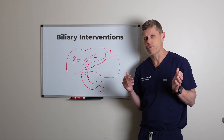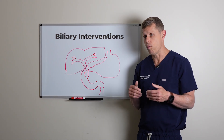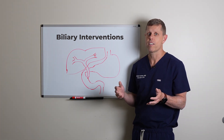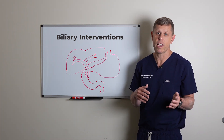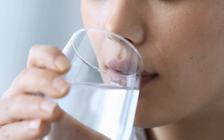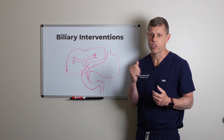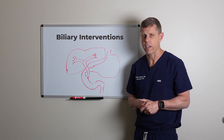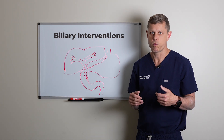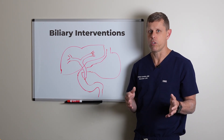The other symptom to watch for is fever. If you develop a fever, don't wait around — go to the ER and give us a call. It could be that the tube is blocked and infected, which can be very dangerous as the patient can become septic. You also need to stay hydrated because you're losing a significant amount of fluids through the biliary drain. Drink plenty of fluids to stay hydrated, and listen to your body — if something doesn't look right, let us know and we'll be happy to see you and troubleshoot.